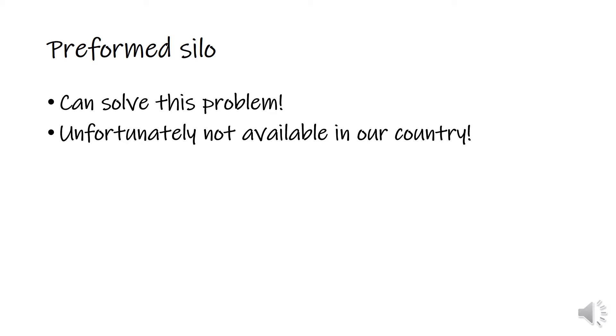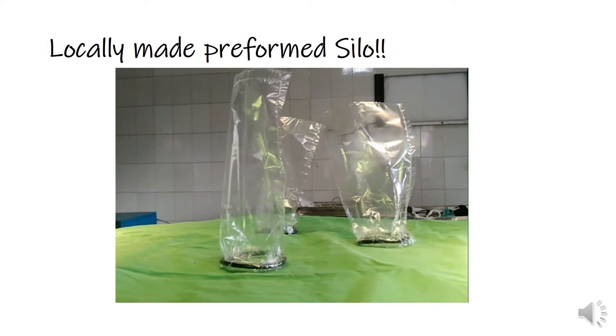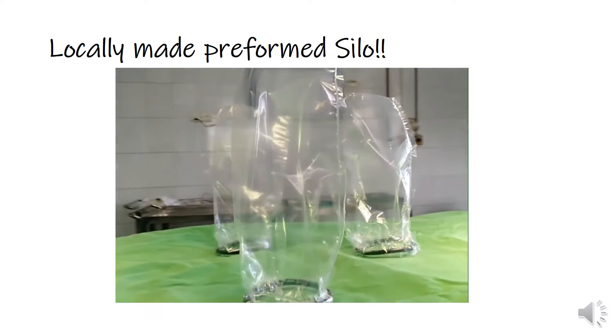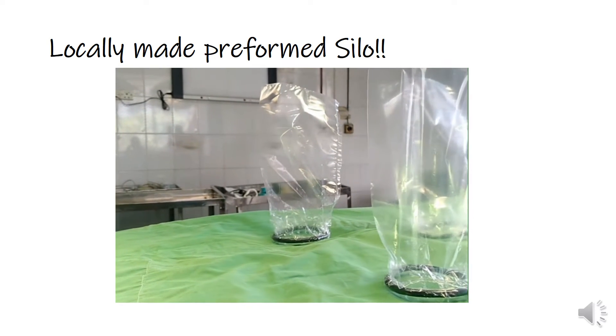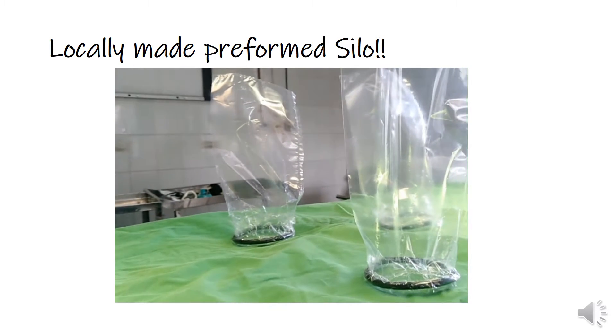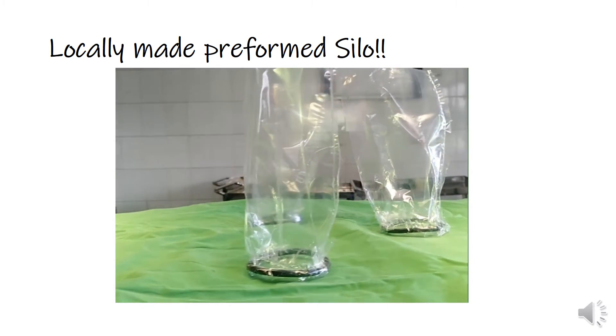Unfortunately, it is not available in our country. So we thought to make it by ourselves. A preformed silo is nothing but a self-retaining polythene bag. So we made it with locally available elements and each piece costs less than 10 taka.